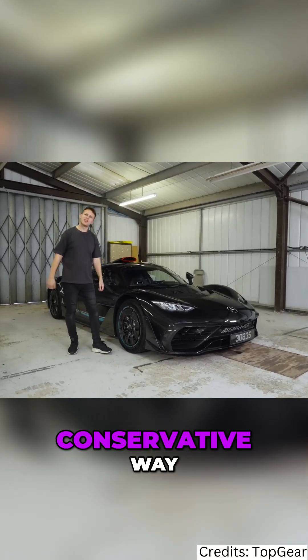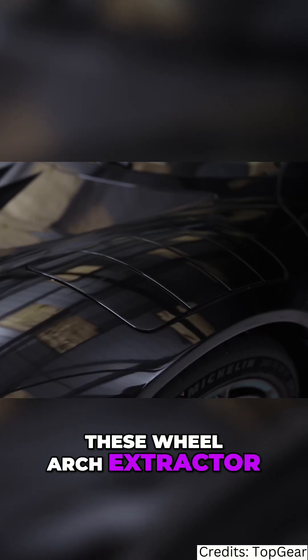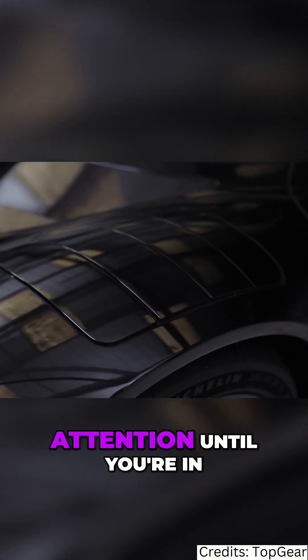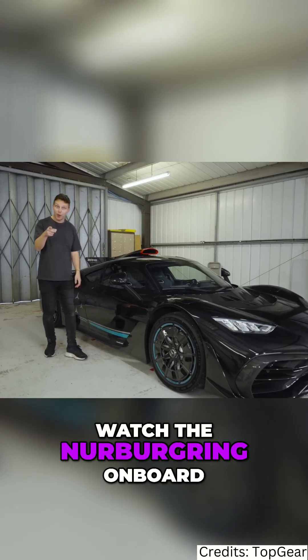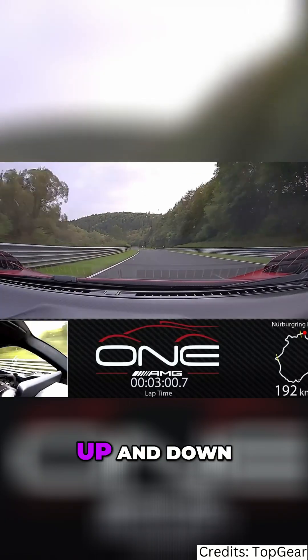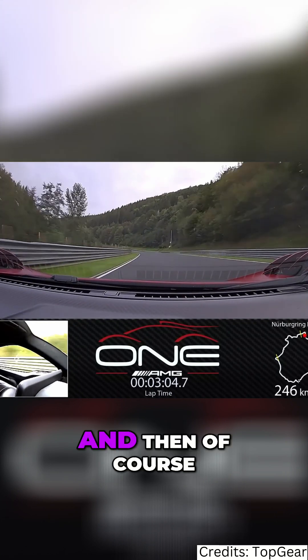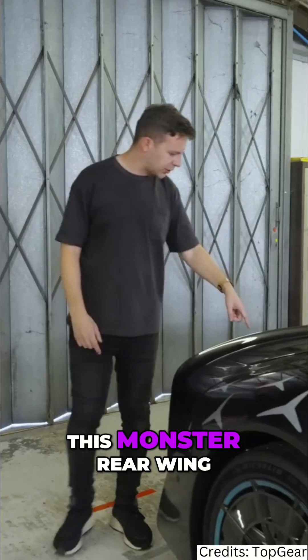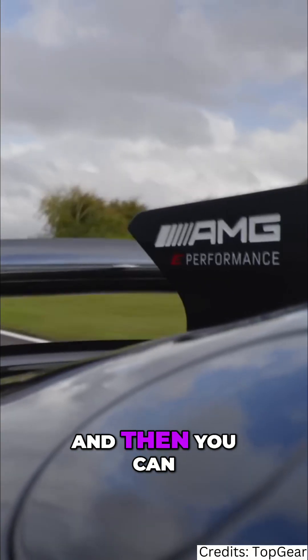The AMG does have plenty of aero, but in that German conservative way it keeps it hidden a lot of the time. These wheel arch extractors don't stand to attention until you're in one of the angrier race modes and they're needed. Watch the Nurburgring onboard to see them going up and down, trying to reduce drag and help the cooling. And then of course the headline act is this monster rear wing, which even has an extra flap that can extend.